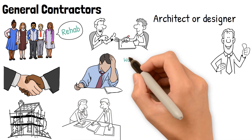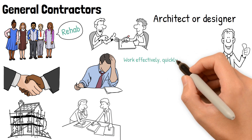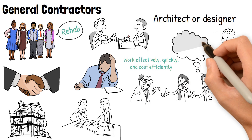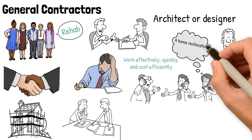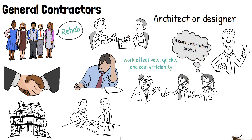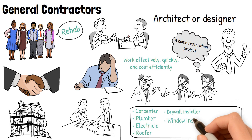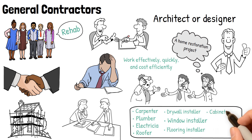It's important to hire someone who can do the work effectively, quickly, and cost efficiently. The general contractor is also in charge of arranging for all of the work on a home restoration project, which could include hiring any of the following subcontractors: carpenter, plumber, electrician, roofer, drywall installer, window installer, flooring installer, and cabinet maker.